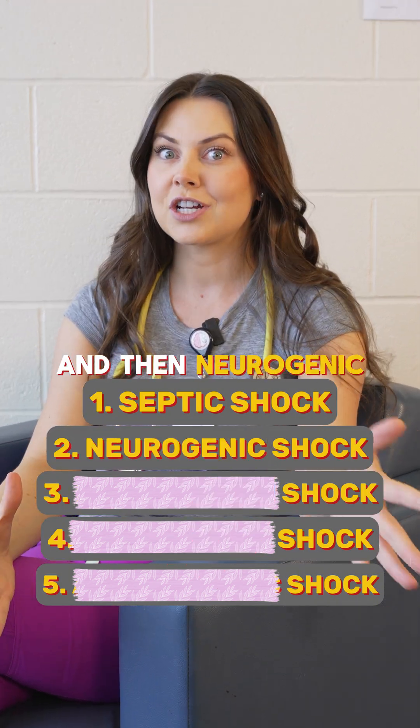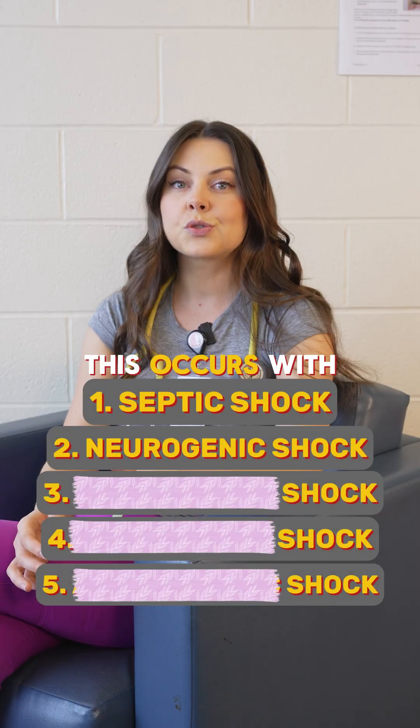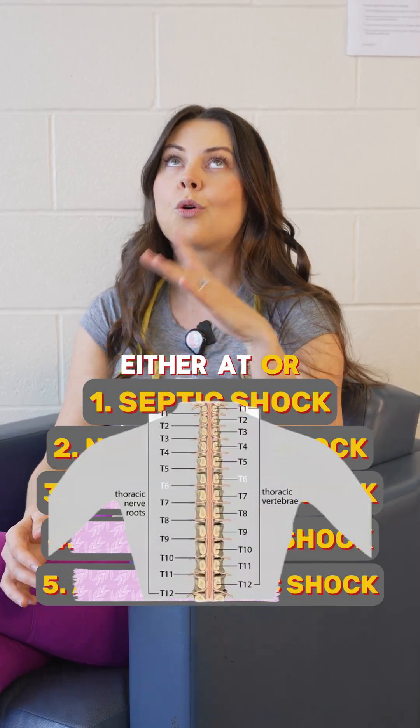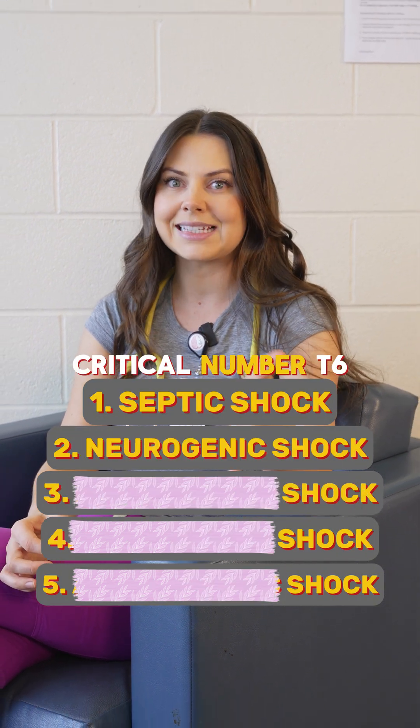And then neurogenic shock. This one is all about the nervous system, especially the spinal cord. This occurs with injuries either at or above the T6 level. Remember that critical number: T6.